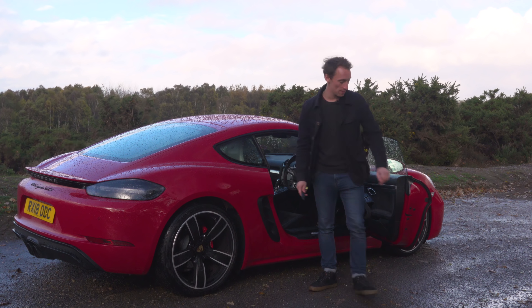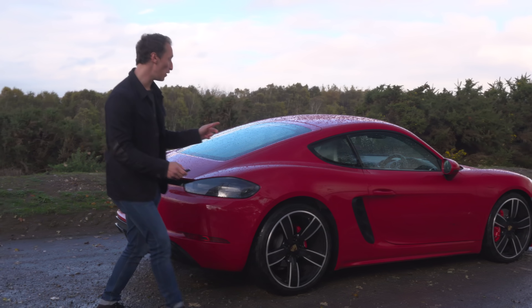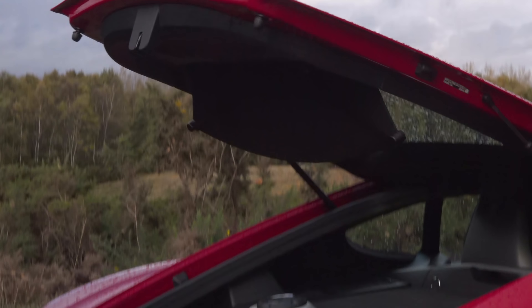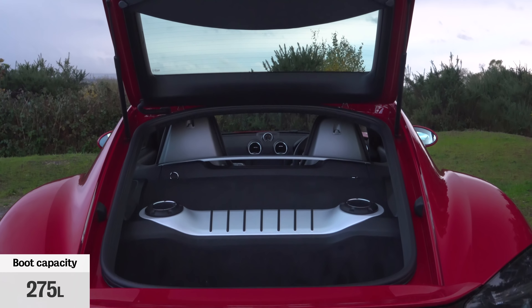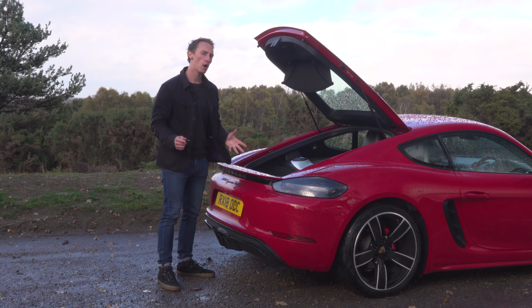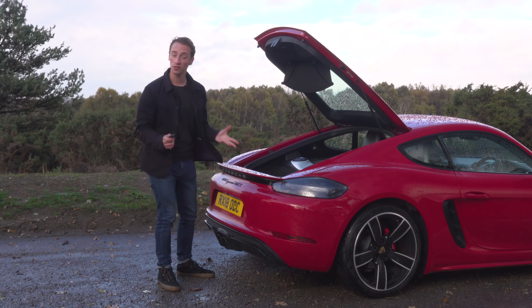Because the engine's in the middle of the car, you've got a choice of two different boots — one in the nose and one in the usual place at the back. It's only really big enough for a few soft weekend bags, some small suitcases or a weekly shop, but it's a decent enough space for this type of car. It's worth bearing in mind though that an Audi TT is a much more practical alternative, if that's your primary concern.